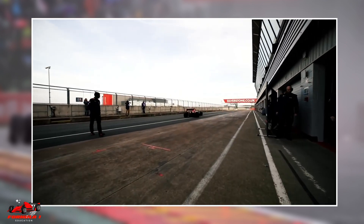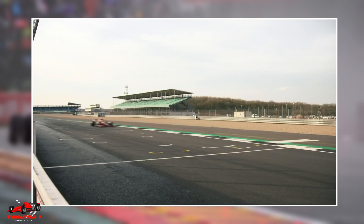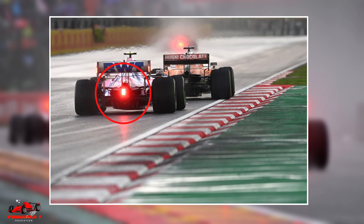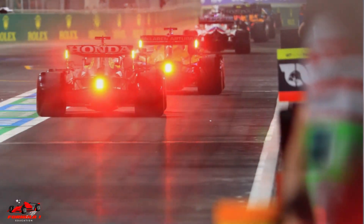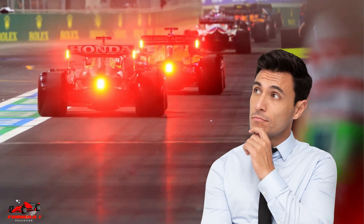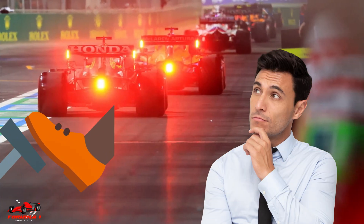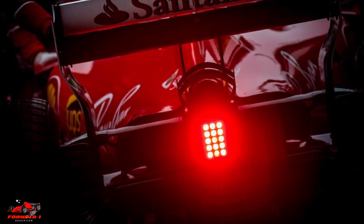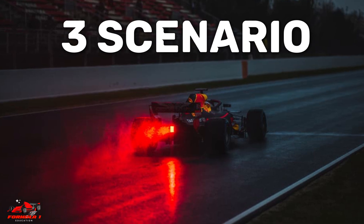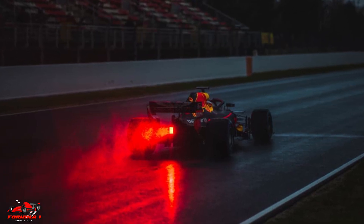If you are a fan of Formula 1, you might have noticed that each F1 car sometimes has red flashing lights at the back. In this video, we will understand what these lights are and how they work. The first thought that comes to mind when you see red lights at the back of a car is that the car is braking — in Formula 1, this is not the case. The lights come on at specific times when there may be a hazard, so their primary function is to make the car visible and increase safety. There are three scenarios in Formula 1 when the red lights flash.